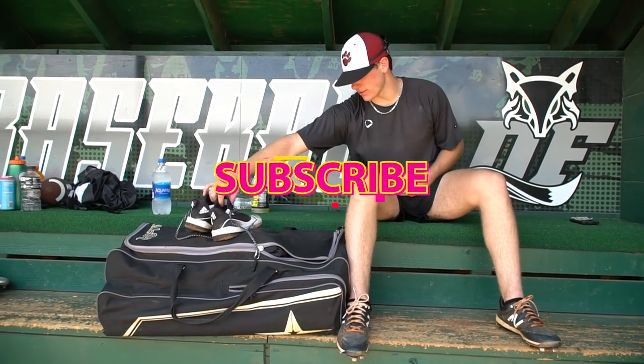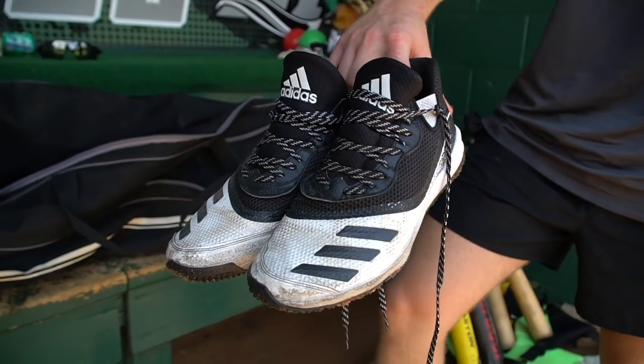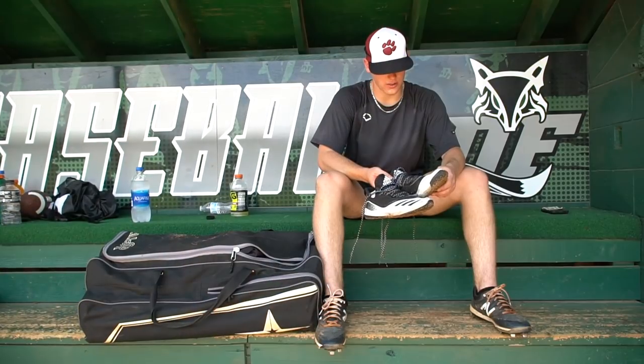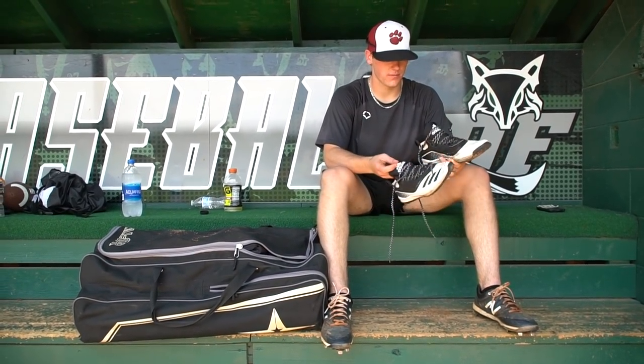First off, gotta have the turfs. Good for the summer — Lake Point, East Cobb, any of that. You gotta have some good turfs. I decided to go with the Citadel ones. It's all black, pretty much matches with anything. I like the feel. The only thing I do not like is I don't have the tongue, but I feel like I have good ankle support. I got a black pair and a yellow pair. I really like the grays too.